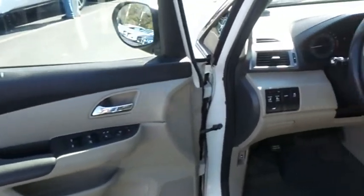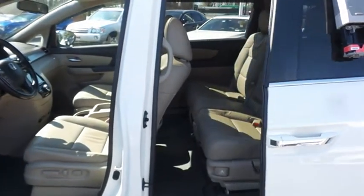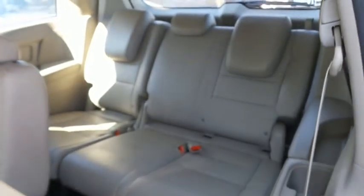This Odyssey has been fully detailed and is extra clean. Rear power sliding doors open and close with a push of a button. This Odyssey comfortably seats eight with stowaway third row seating and plenty of rear passenger space.